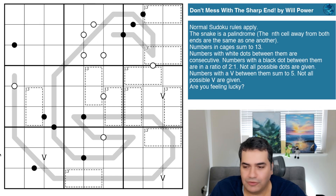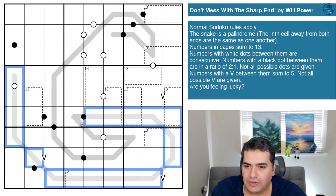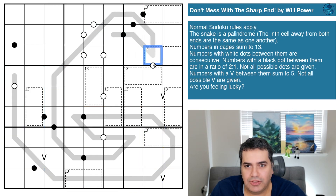We've got 'Don't Mess with a Sharp End' by Willpower, and Willpower as usual continues to amaze everyone by drawing a snake — as you can see curled up there in the gray line — which the rules confirm is a palindrome. You can see the fangs are there, bared and ready to strike, and the advice is: don't mess with the sharp end. I absolutely agree, Willpower.